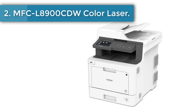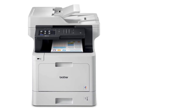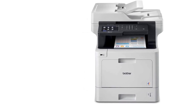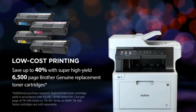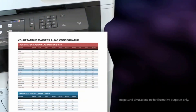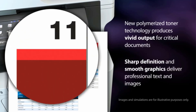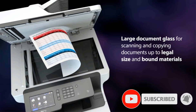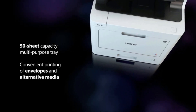Number 2: MFCL8900CDW Color Laser. The Brother MFCL8900CDW Color Laser All-in-One is ideal for offices and small workgroups with higher print volumes. Brother Genuine Super High Yield 6,500-page replacement toner cartridges — approximate yield based on ISO/IEC 19798 — deliver low-cost output. Print and copy up to 33 pages per minute in black and color. Gigabit Ethernet and wireless networking, 70-page capacity auto document feeder with two-sided scanning at up to 58 IPM, and legal size scan glass.